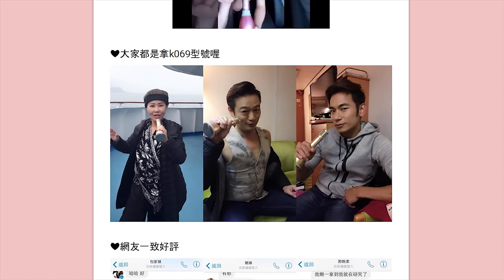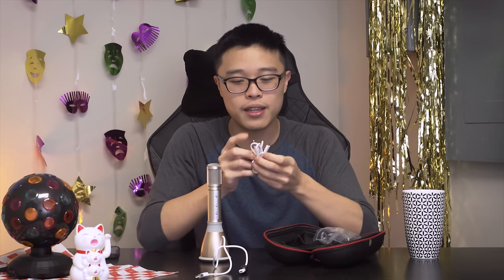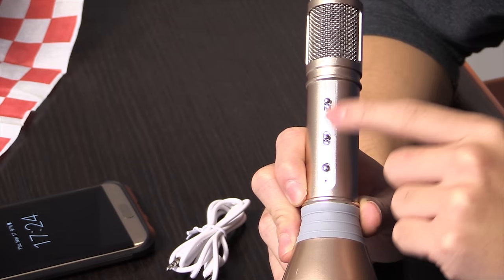So if you have this one, you are cool. It comes with a micro USB — this is micro USB, not the radio. It also has another micro USB and a 3.5mm audio jack. Attach this side to your phone, attach this side to here, and you can record it. There's one switch button and two sliders — one is a balance slider, one is a reverb slider.